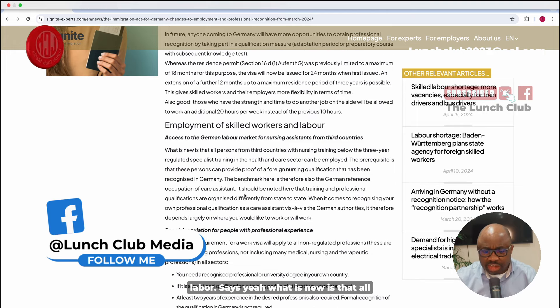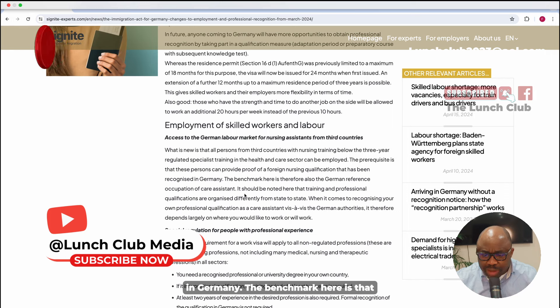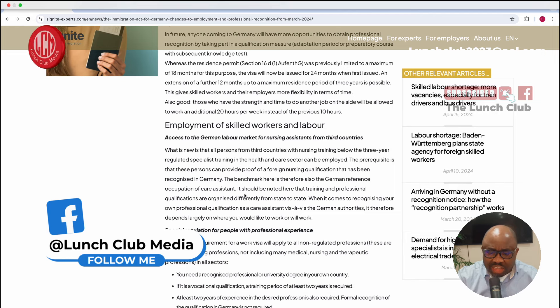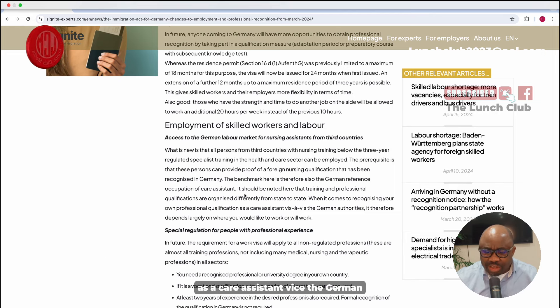The second update concerns employment of skilled workers. All persons from third countries — that is, outside the EU — with nursing training below the three-year regulatory specialist training in the health and care sector can now be employed. You do not even need three years of training to be employed as a nurse from the 24th of last month. The prerequisite is that the person can provide proof of a foreign nursing qualification recognized in Germany, benchmarked against the German reference occupation of care assistant. Training and professional qualifications are recognized differently state by state.